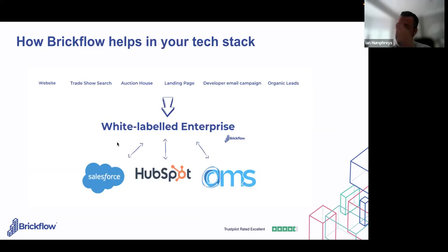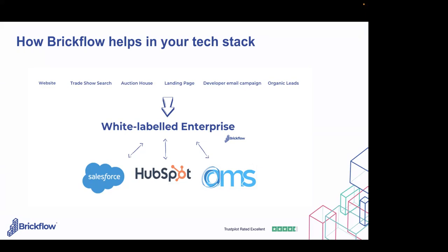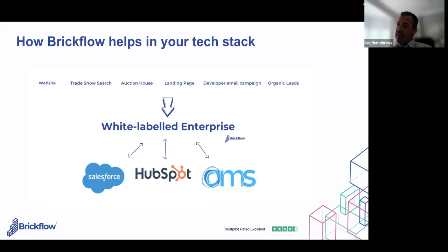In terms of your tech stack, all the different places you could put the enterprise link all feed through into your version of BrickFlow. On the dashboard you get the phone number, contact name, and email address of everyone that does a search, plus all the search parameters. You can then sync that with your CRM and start delivering a cadence or nurturing of that contact until they're ready to convert.